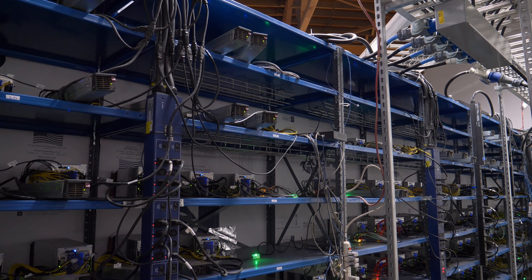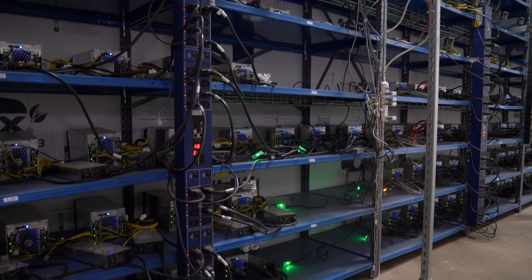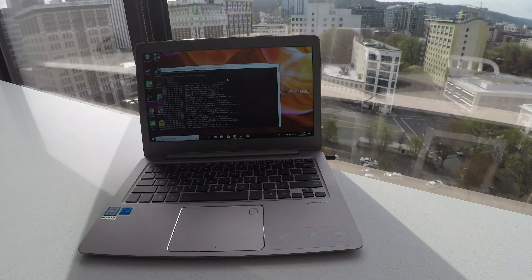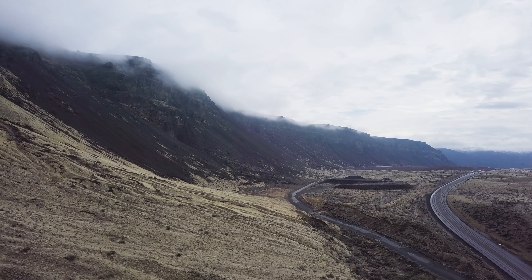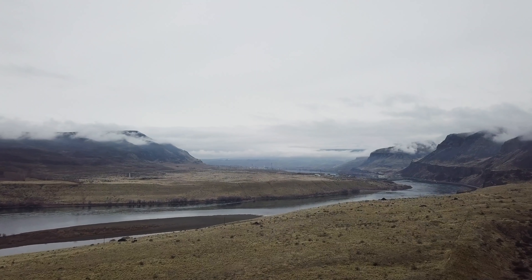Right now, the world is basically in the middle of a second gold rush. But it's not gold that people are actually after this time around — it's Bitcoin, the biggest, baddest cryptocurrency on the planet. Because it's a digital currency, you obviously can't just dig it out of the ground with a pickaxe. So to get a better sense of how cryptocurrency mining works, we're here in northern Washington to visit one of the biggest Bitcoin mines in the United States and to see what goes on behind the scenes.